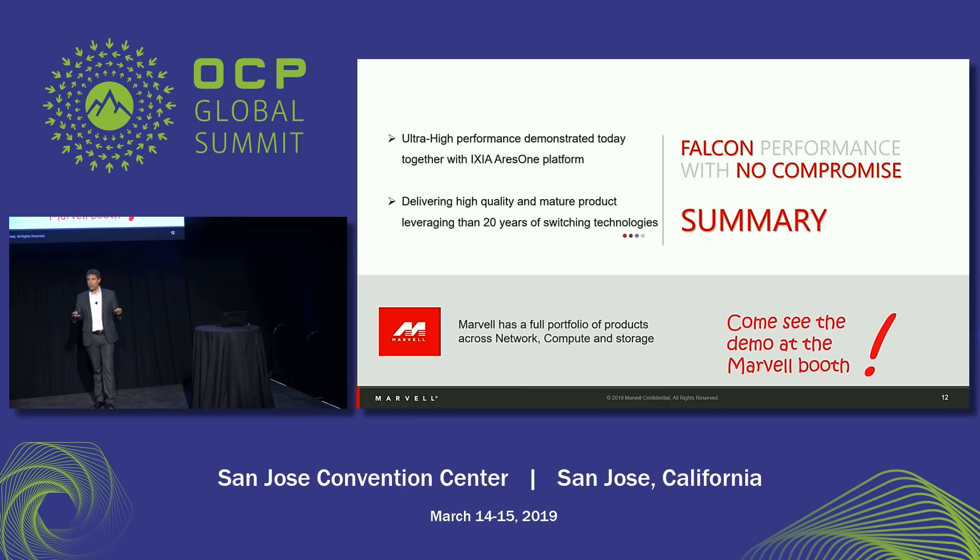We are also presenting for the first time, together with Ixia, a full mesh technology connecting our 12.8TB device through 32 by 400G ports, showing no packet loss at line rate running at all speeds — a first for both Ixia and Marvell. All in all, we have been delivering network technologies for more than 20 years, and the Prestera CX is a testament to that technology and architecture. I invite you to come to our booth to see the Prestera CX, and I hope to see you there. Thank you very much.